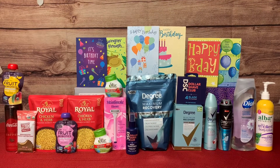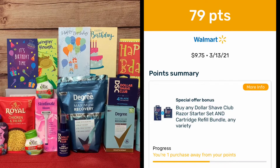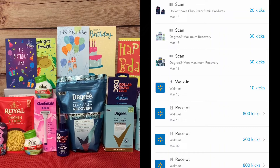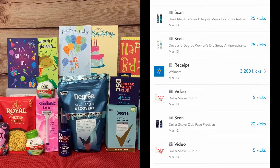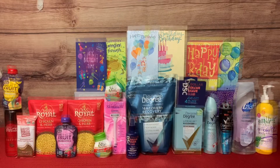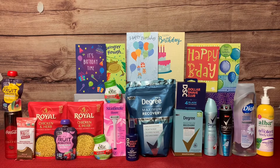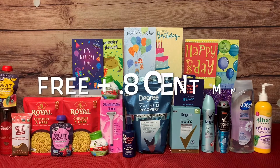I also scanned my receipts to Fetch Rewards and received 22 cents for the Dollar Shave and Degree deodorant purchases. From Shopkicks, I scanned many items in-store and received all my rebate points — 4,230 points, equivalent to $16.92. Adding everything up: $43.13 from Ibotta, plus 22 cents from Fetch, plus $16.92 from Shopkicks brings my grand total received back to $60.27. Since I paid $60.19, this entire transaction was free plus an 8-cent money maker.